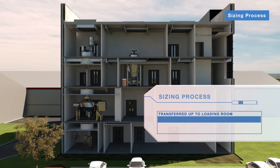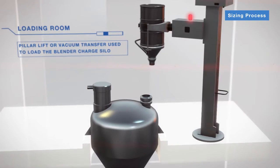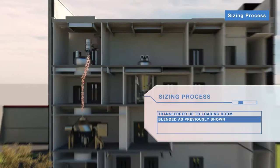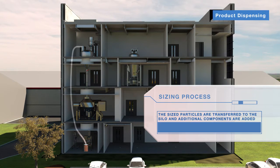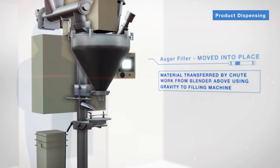The granulated media is then sent back to the loading room for the sizing process, where the product is lightly milled to ensure uniformity. The AGT is sent to the loading room one final time for the final blending step to ensure homogeneity, then off to the final transfer to the filling room, where the AGT is then packaged according to our customer's requirements.